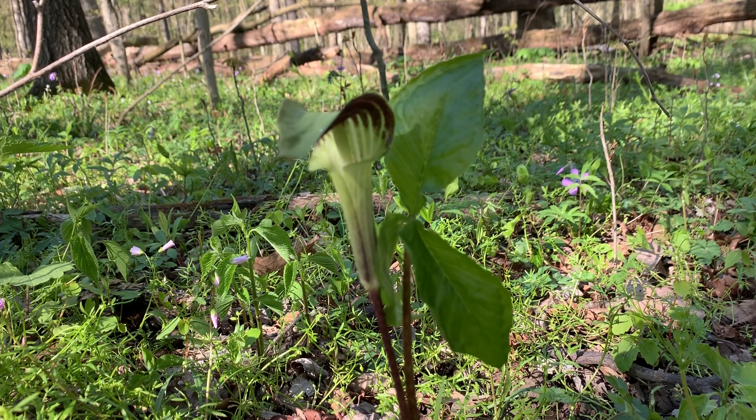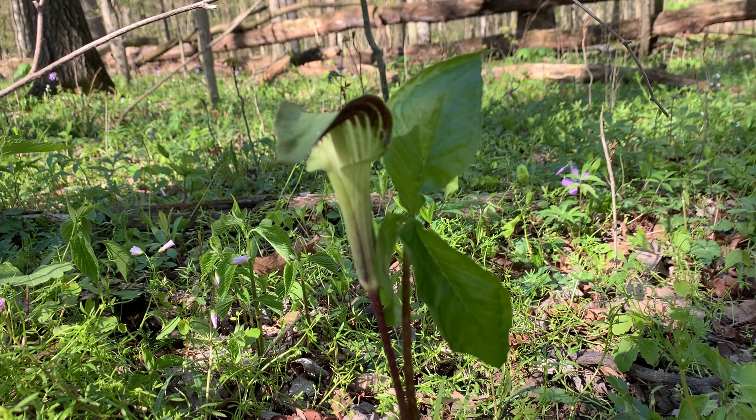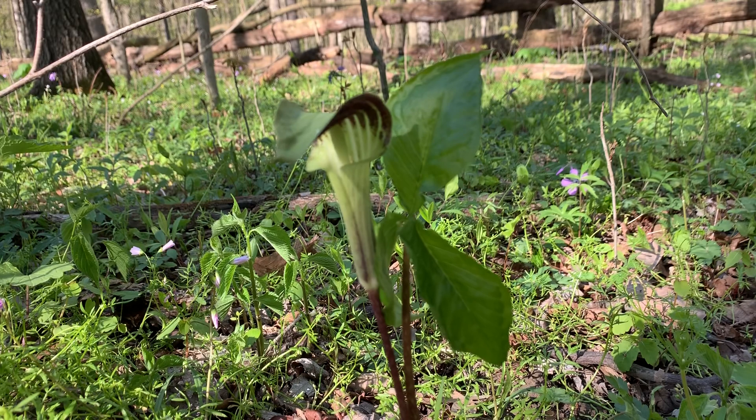Just how oddly unique it looks. Some of you might be wondering, well, what in the world is it? This is actually called Jack in the Pulpit.